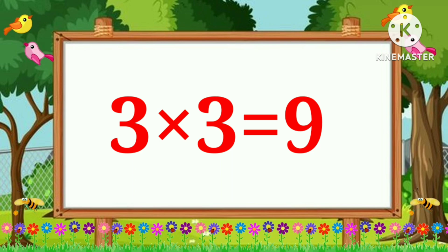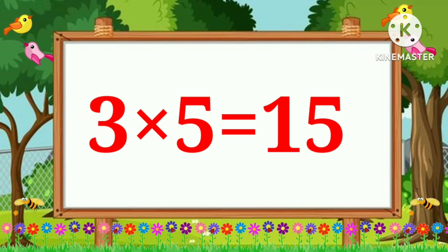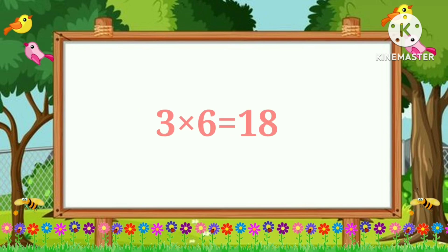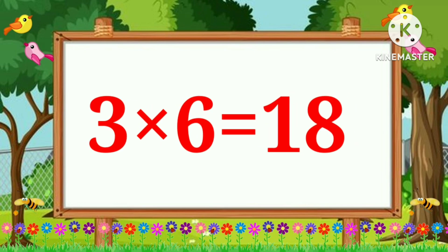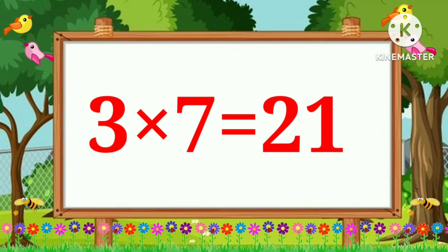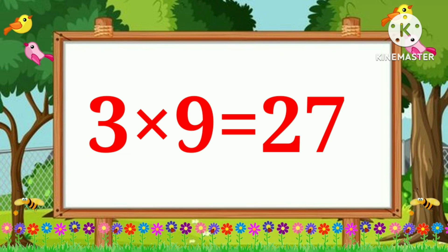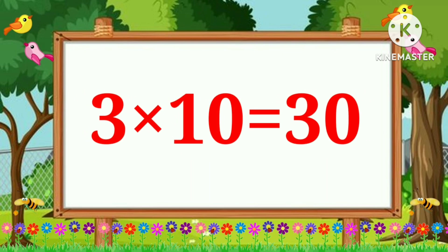Three fives are fifteen. Three sixes are eighteen. Three sevens are twenty-one. Three eights are twenty-four. Three nines are twenty-seven. Three tens are thirty.